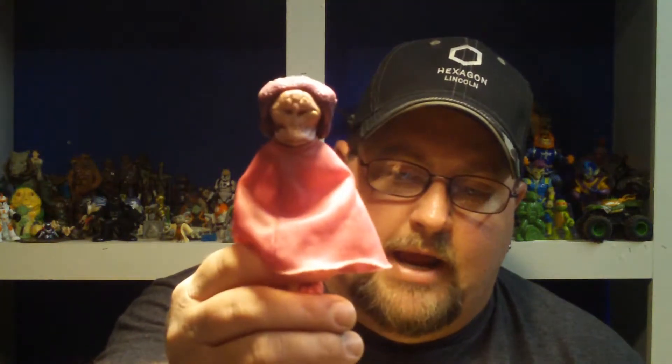I can't remember this guy's name from Buck Rogers, but I had this as a kid. It used to kind of freak me out. I'm glad to have it again, and I'm glad he's got his robes.